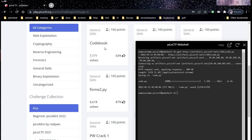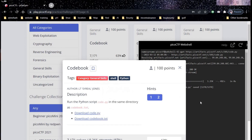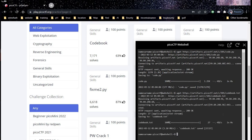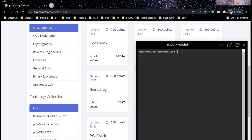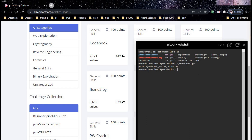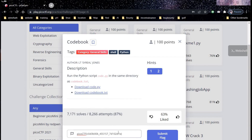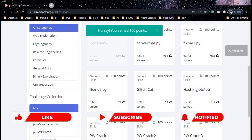Go back to our challenge page and copy the second link, then get back to the web shell and download the file. Clear the screen, run ls — and here is code.py. Open the Python script with python3 code.py and there you go. Copy the flag, get back to our challenge page, paste the flag and click submit. You earned 100 points.